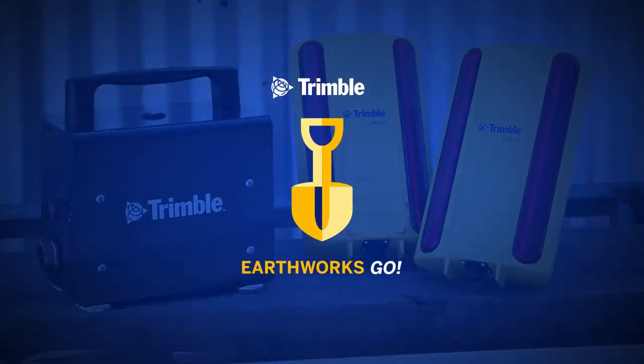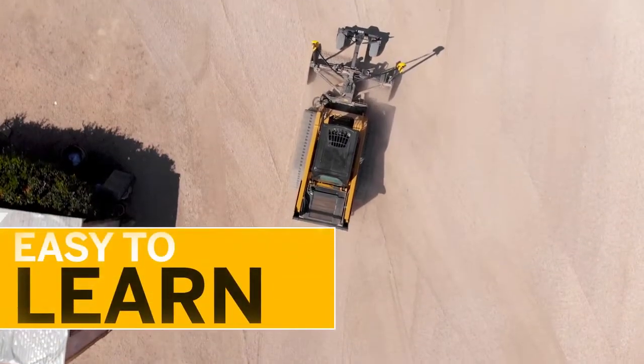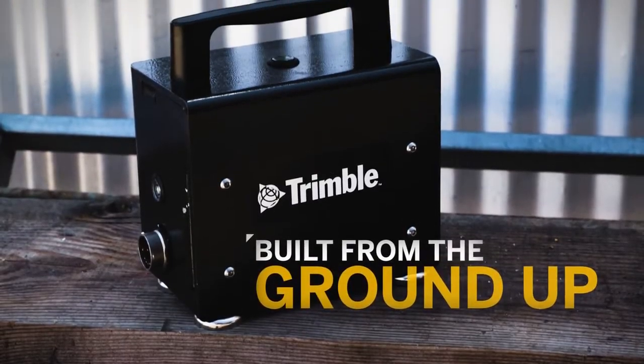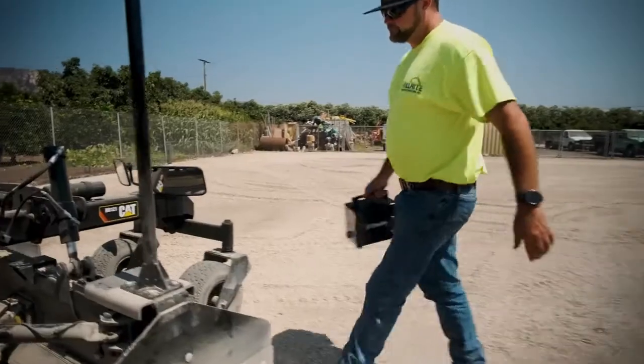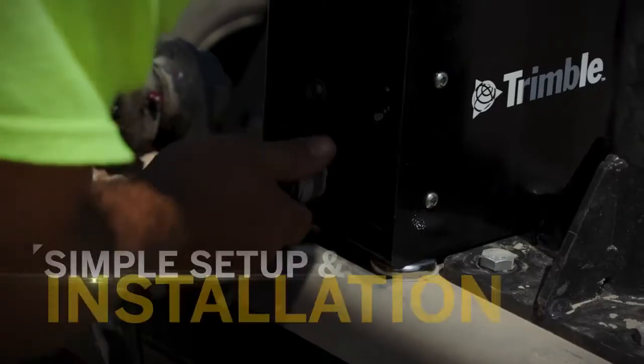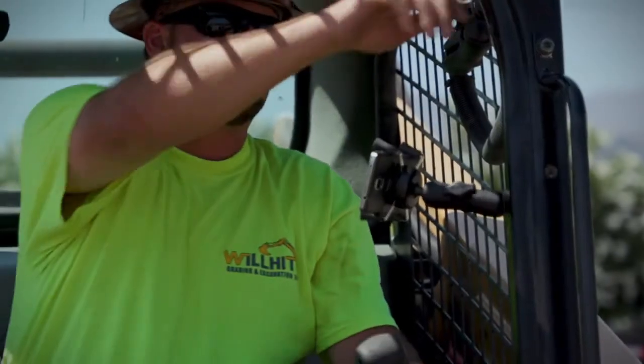Introducing Earthworks Go, Trimble's next-generation grade control system for local contractors that's even easier to learn, use, and install. Earthworks Go has been built from the ground up as a dedicated system to support the needs of smaller sites and projects. With simple setup and installation, Earthworks Go is the perfect solution for today's local contractor.